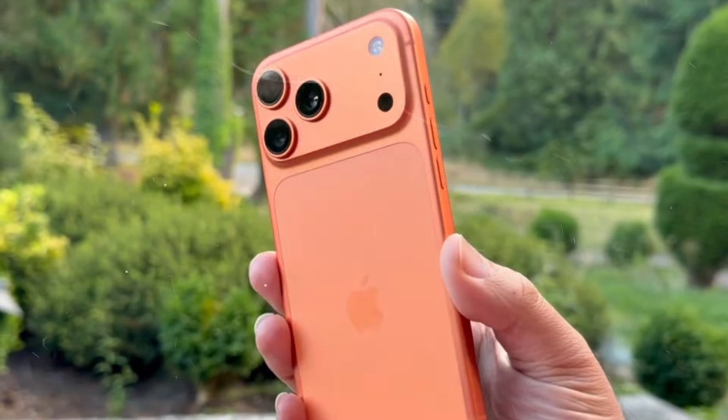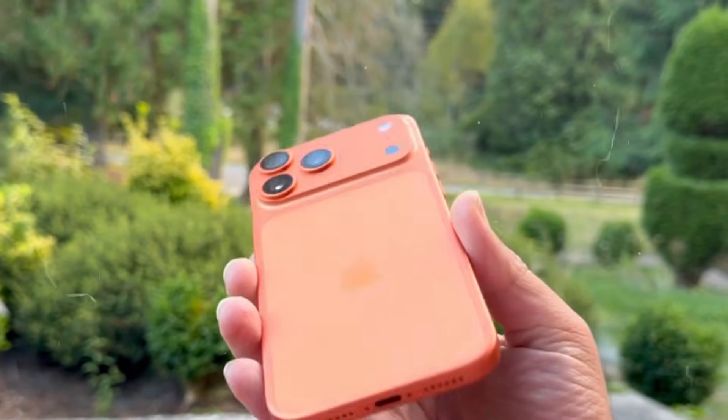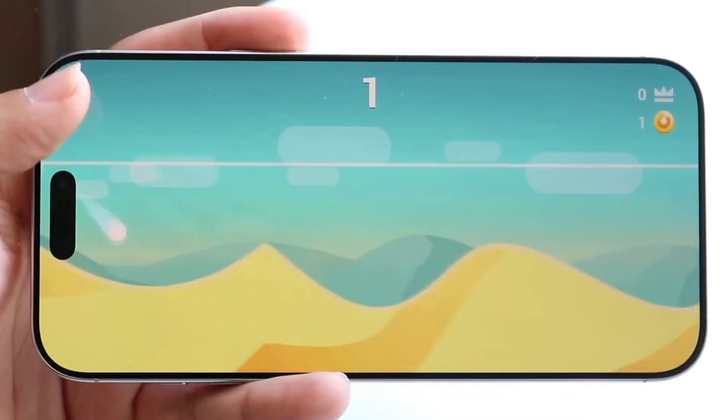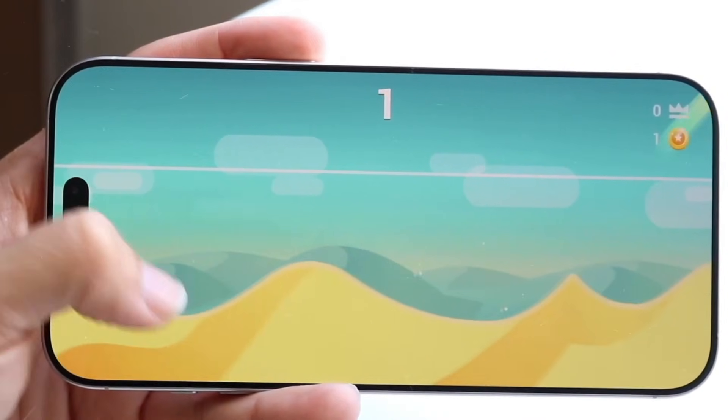Apple is coming off the heels of a redesign with the iPhone 17 Pro Max, so it's unlikely that its successor will alter the design language considerably. That said, there is talk of modifying the two-tone style, which proved fairly polarizing on release.